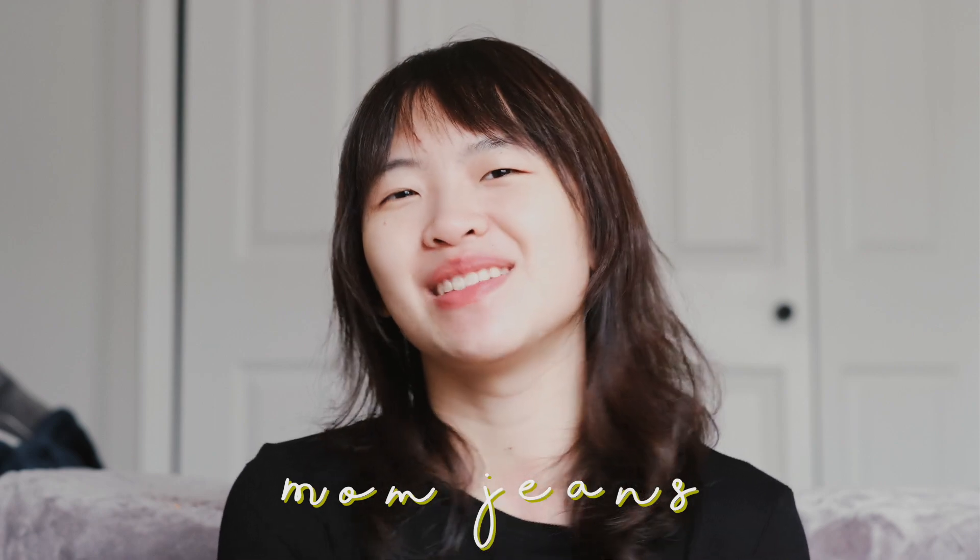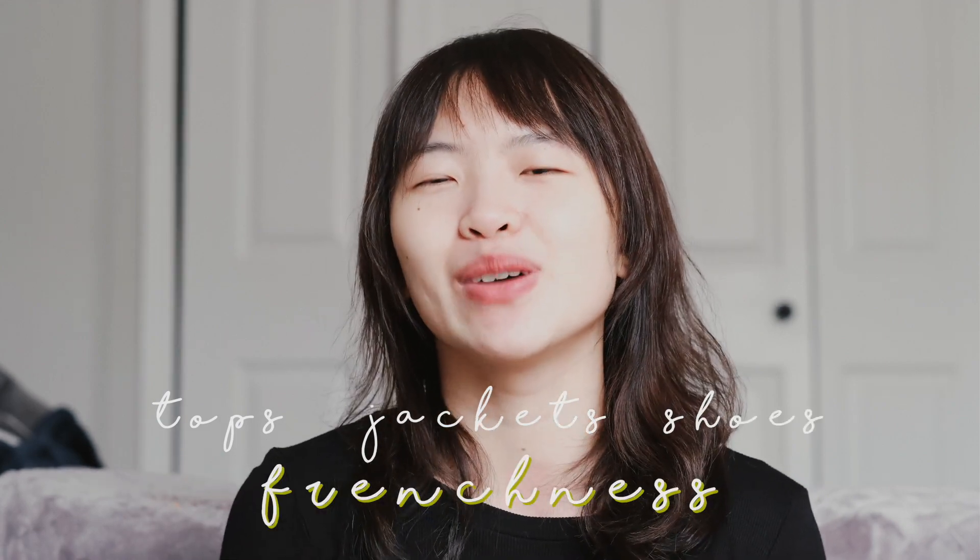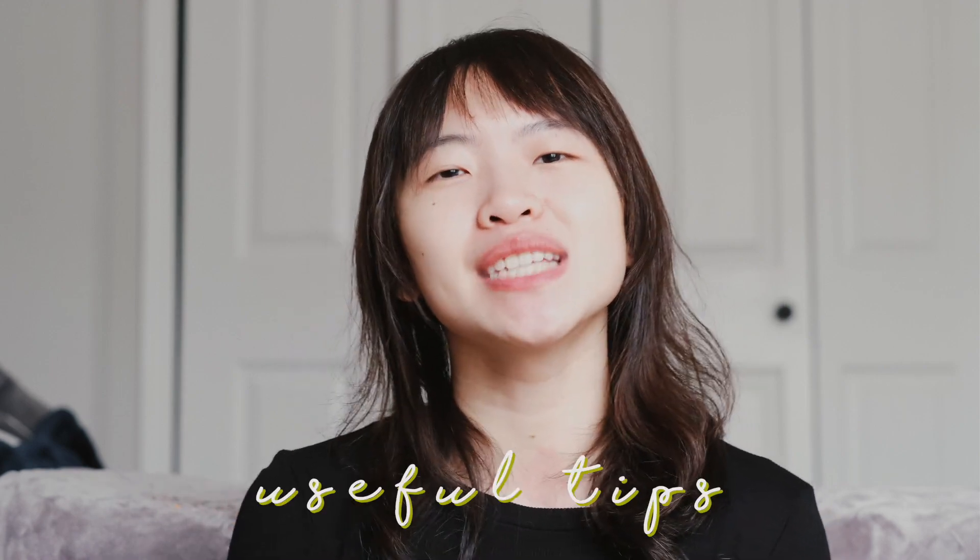Hello everyone, welcome to my YouTube channel. This is Christine — I'm a college student interested in fashion and experimenting. Since we probably don't have a lot of time going online shopping during this quarantine season, I'm going to try to use what I have to style mom jeans the most French way. I will try on different tops, jackets, and shoes to see which brings out the Frenchness the most, and at the end I will try to conclude some useful tips for you guys.